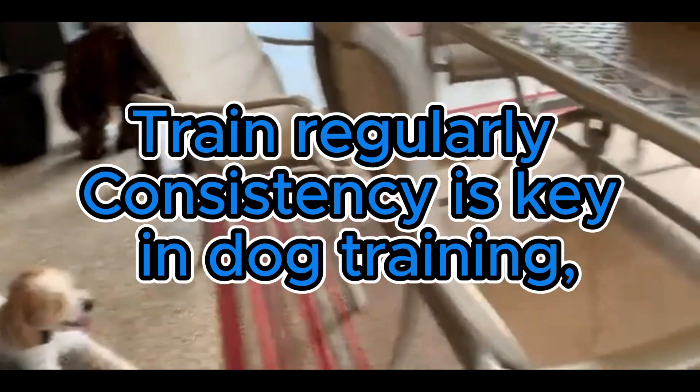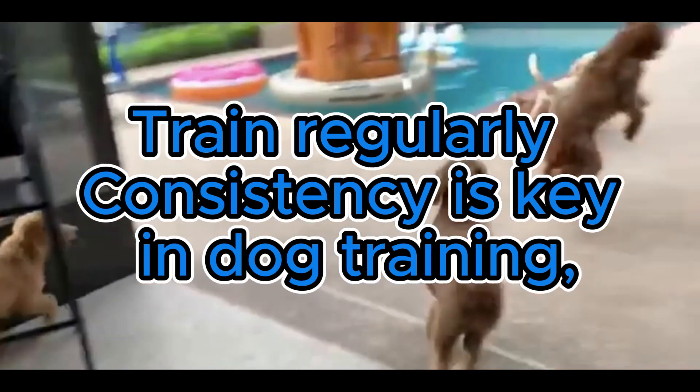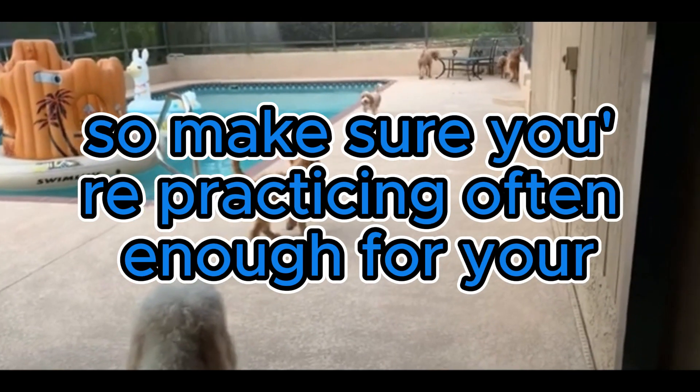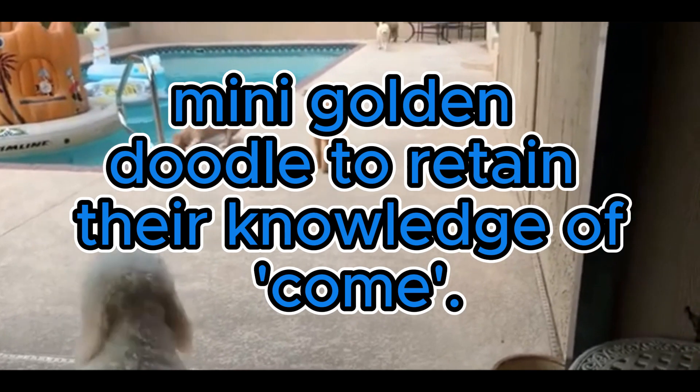Four: train regularly. Consistency is key in dog training, so make sure you're practicing often enough for your mini golden doodle to retain their knowledge of 'come.'